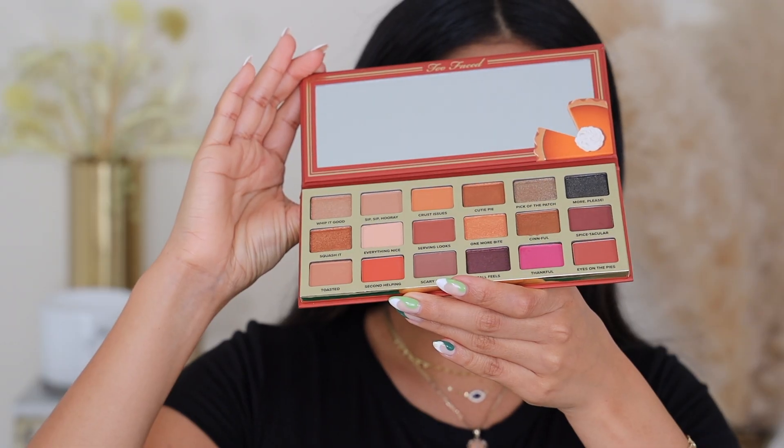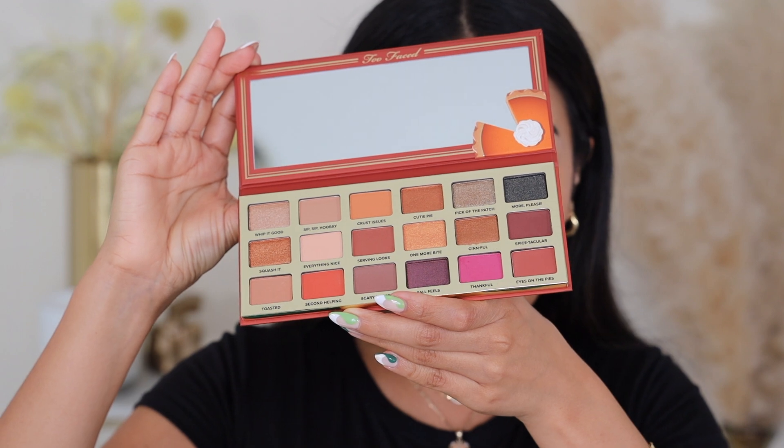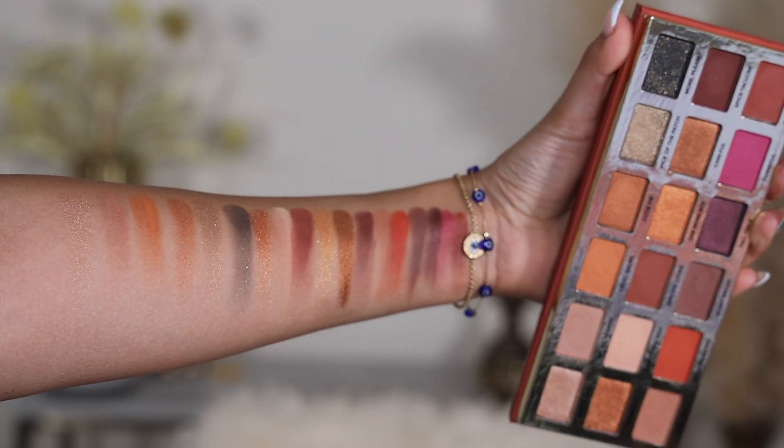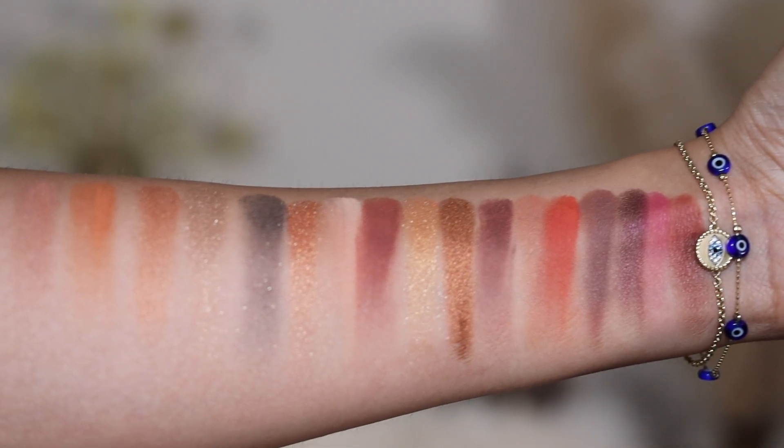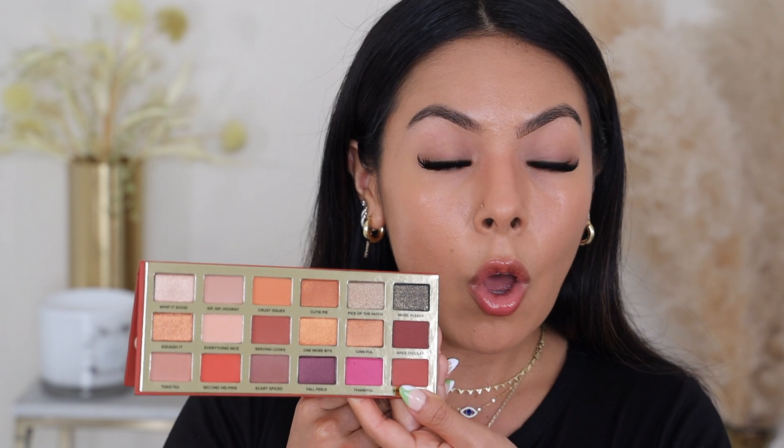We're going to open her up and see what she looks like. Let me open it this way so you guys can see. Guys, look at this palette — I can literally already smell how good it smells. It looks so pretty. These colors are stunning. I was looking at the promo and even when I saw it in store, because I did see it in store a few times before I decided to purchase it — it is really, really pretty. I actually will say just right off the bat, I prefer these colors over the original pumpkin spice palette.